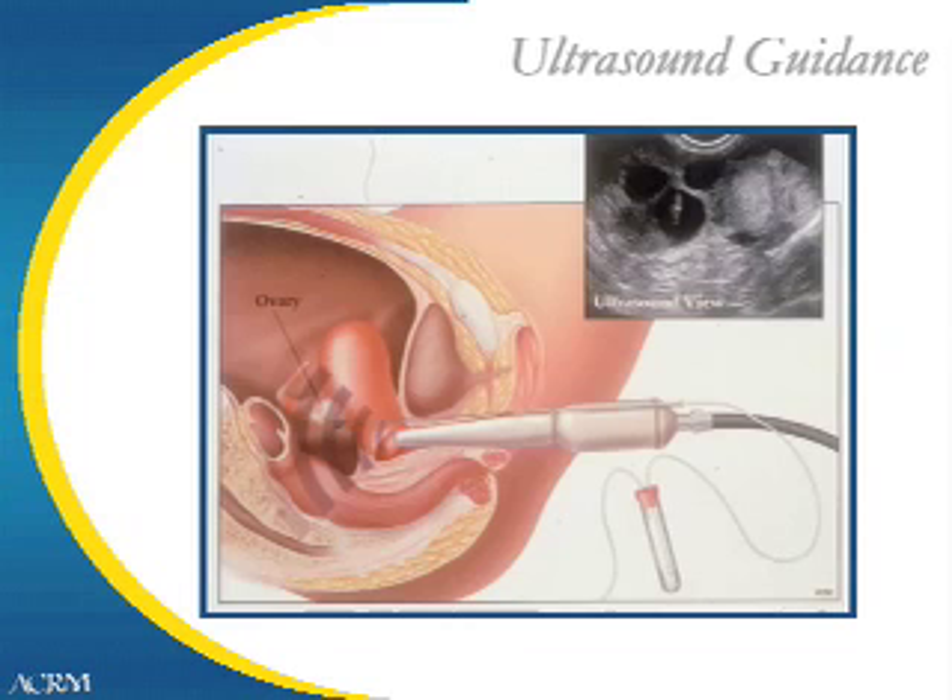This is an illustration of the way we set up for an egg retrieval. The anesthesia for egg retrieval is referred to as conscious sedation. You will breathe for yourself, not requiring a ventilator, but you will not be aware of the egg retrieval procedure. Many patients have had similar treatment for wisdom tooth extraction. The egg retrieval is usually completed in 15 to 20 minutes. The setup includes a vaginal ultrasound probe attached to a needle guide that controls the pathway of the needle through the vaginal wall and into the ovary. The needle is attached to a test tube containing media appropriate to the eggs, and the test tube is attached to a foot suction.